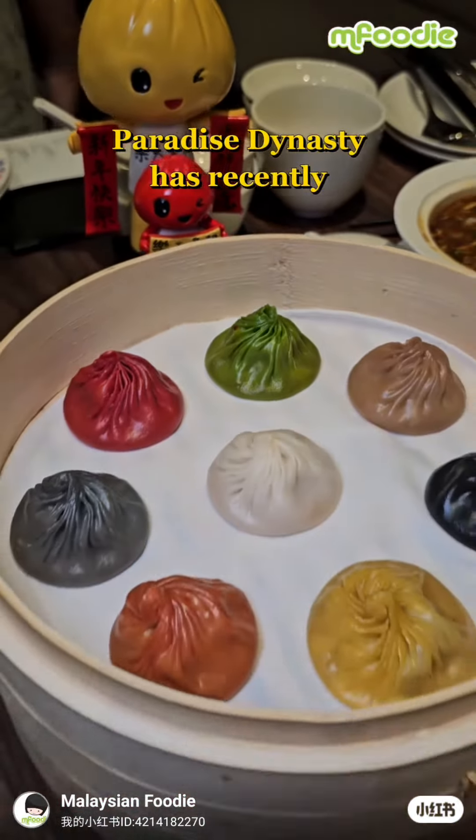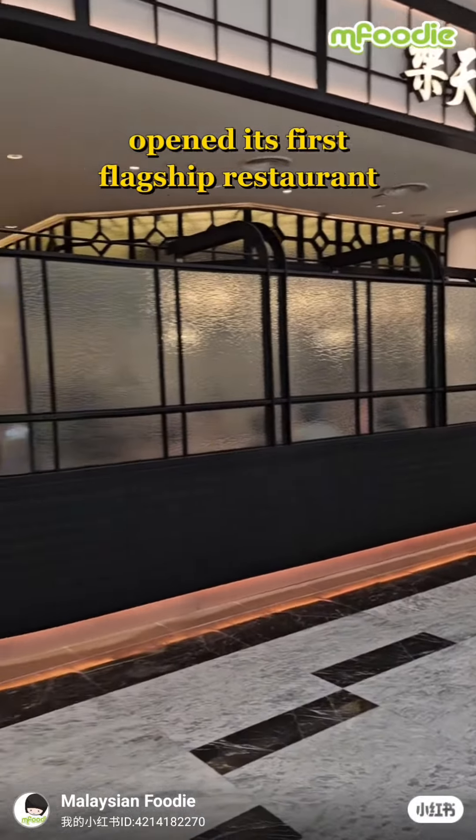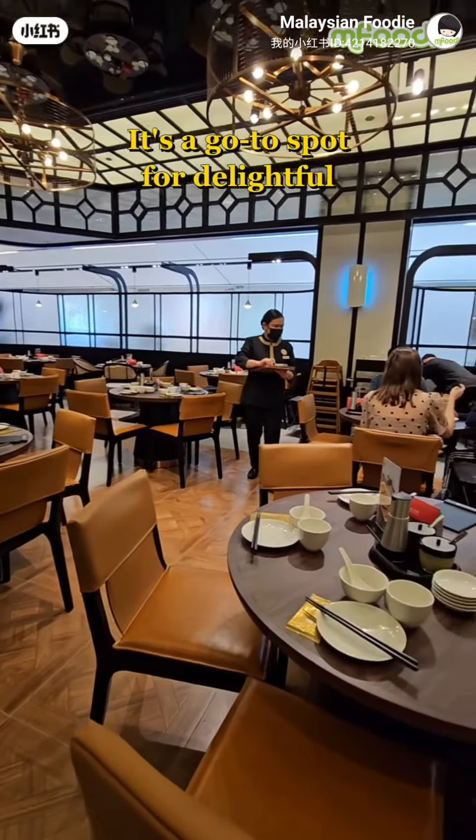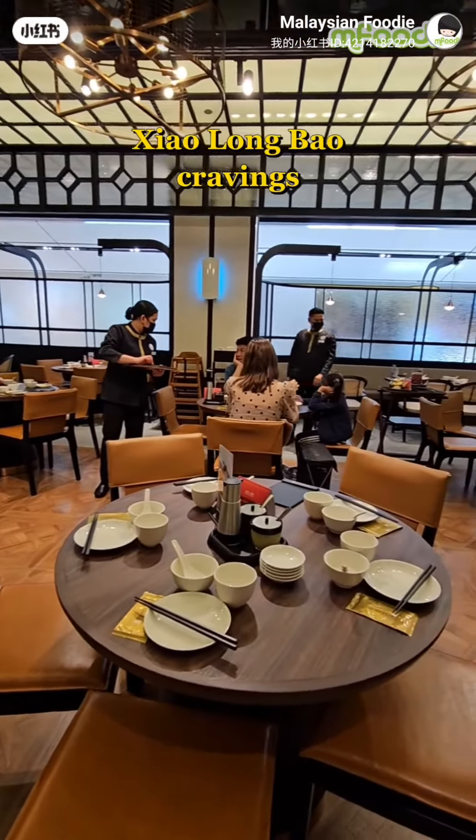Paradise Dynasty has recently opened its first flagship restaurant at the Exchange TRX Mall. It's a go-to spot for delightful Xiaolongbao cravings.